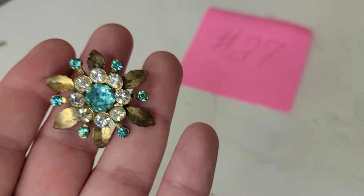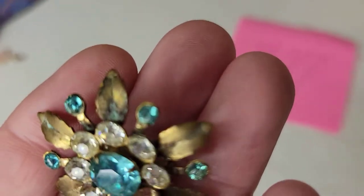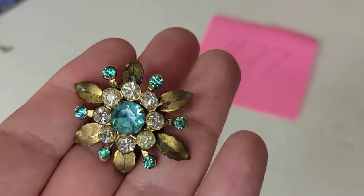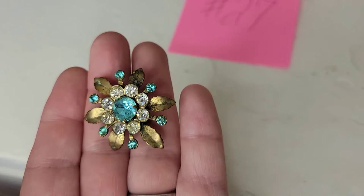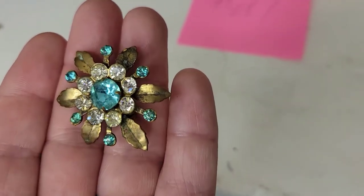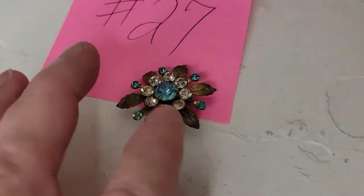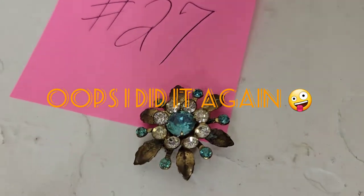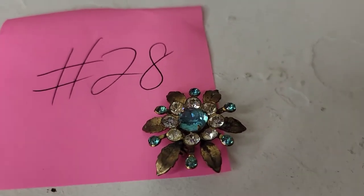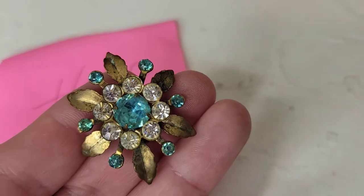Next is another beautiful brooch that has some age to it — one little leaf appears tarnished and I haven't tried to clean it. The back shows it's an older piece; I still think it's beautiful with its blue glass rhinestones. Because of the condition I'm selling it for ten dollars. It's actually number twenty-eight — I mis-numbered again! Ten dollars, number twenty-eight for this beautiful old flower brooch.